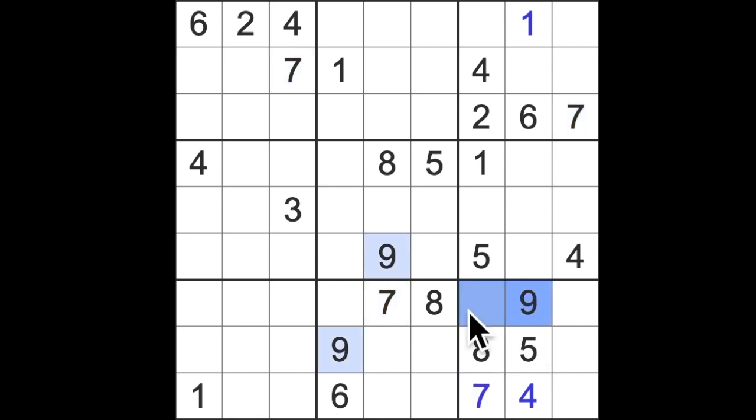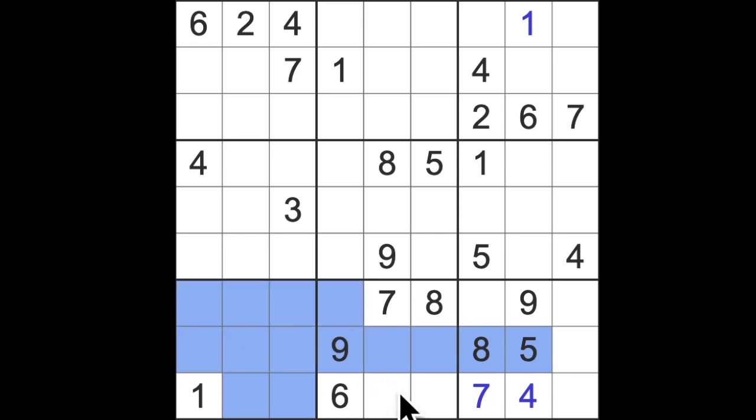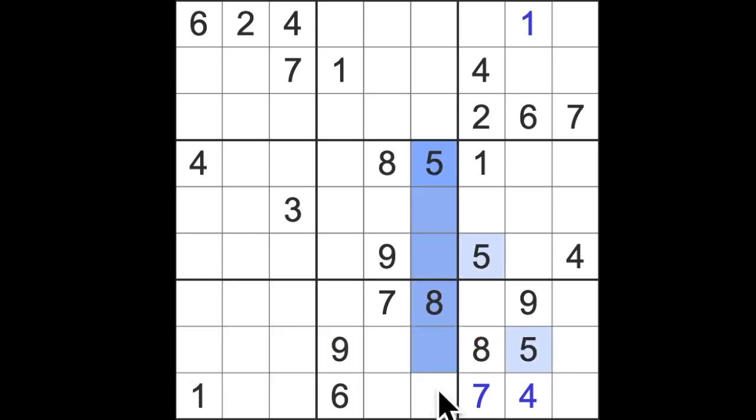Straight away, we have an eight and a nine — very close together. Eight and a nine. Cross, cross here, so we have eight and nine down here. I see the five blocking across here, so that means five is somewhere there, which means five is in one of these two. We have five blocking down here. That's a five.